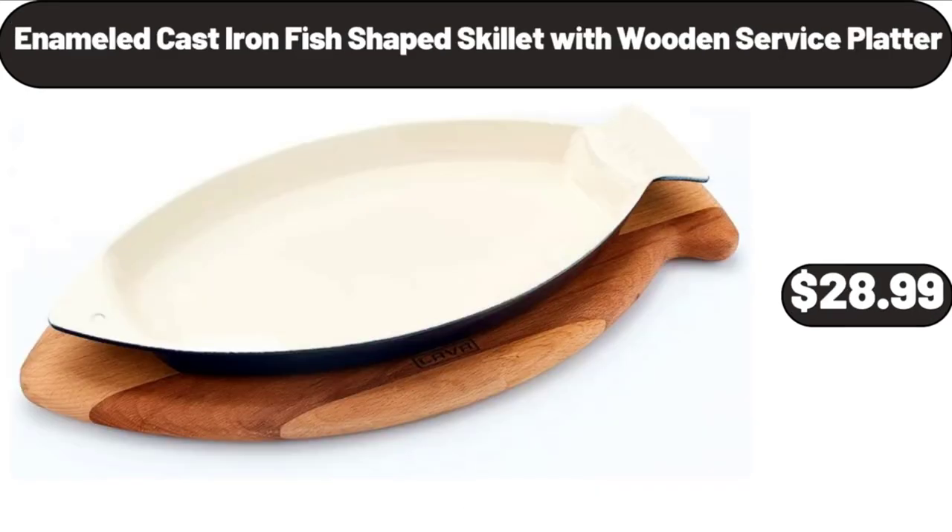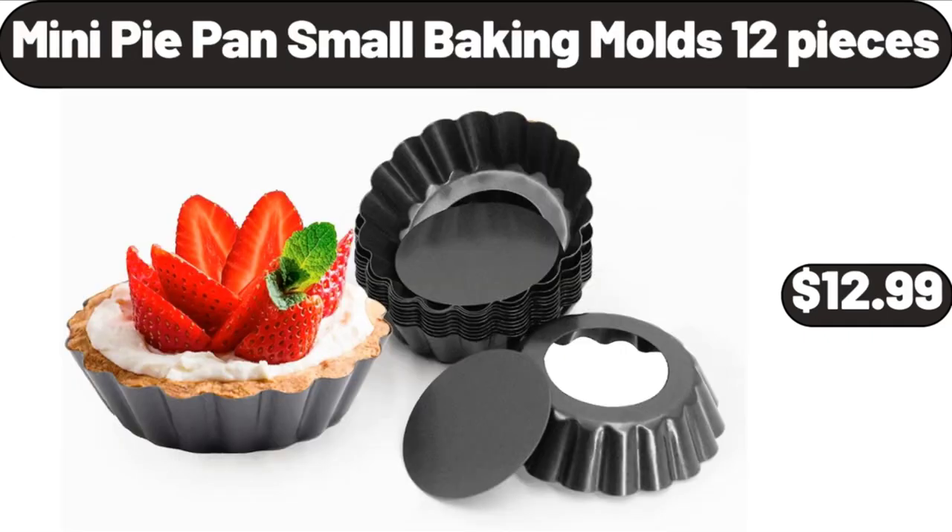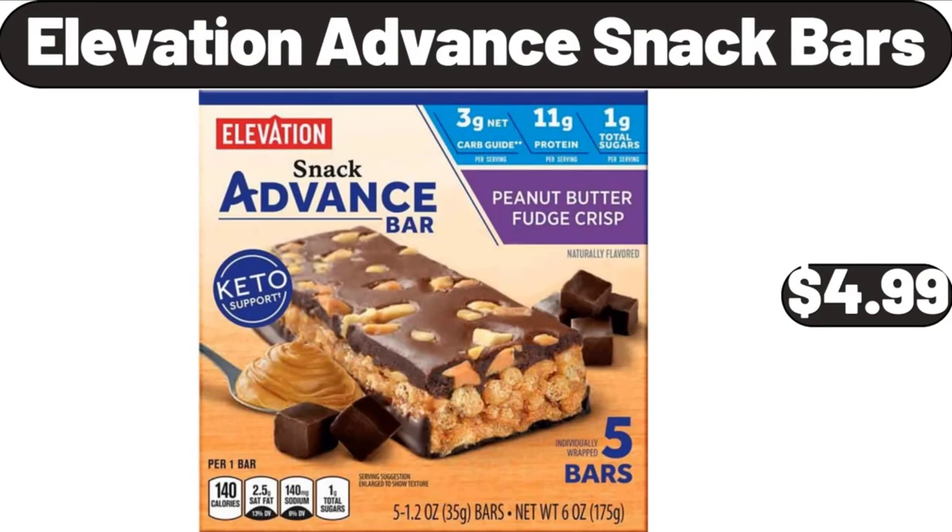Enameled Cast Iron Fish-Shaped Skillet with Wooden Service Platter, $28.99. Women Handbag Set, $19.99. Mini Pie Pan Small Baking Molds, 12 Pieces, $12.99. Elevation Advanced Snack Bars, $4.99.